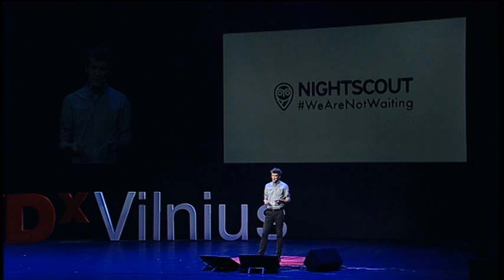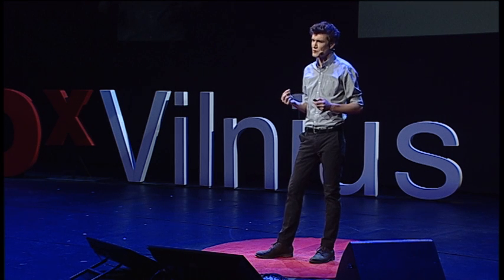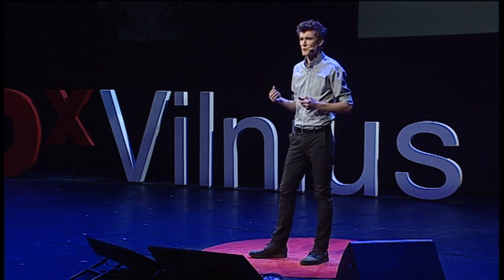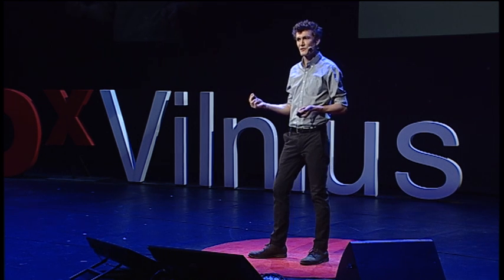It's this really interesting case of communities self-organizing around a problem and leveraging technology to allow kids to do things they couldn't do before — to move about the world with more freedom, to do things like going to a sleepover at a friend's house, which to date would have been extremely stressful and challenging to actually accomplish.